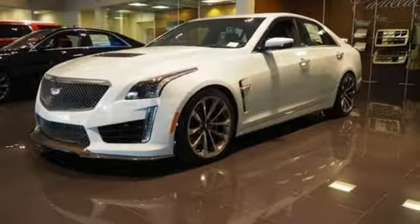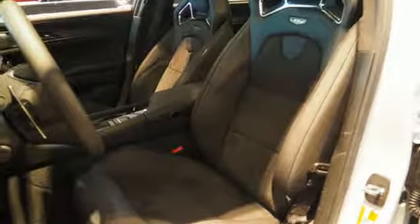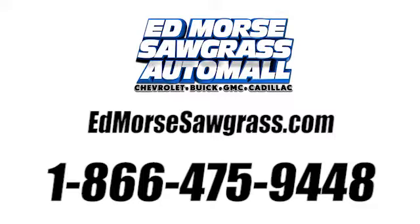Make thrilling part of your everyday drive in the CTS-V. Experience it today. Call us today at 1-866-475-9448. For value and for service, it's at Mars.